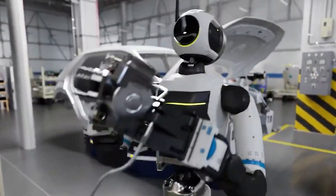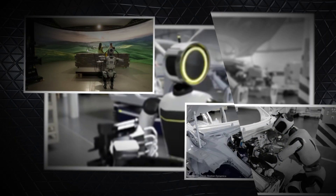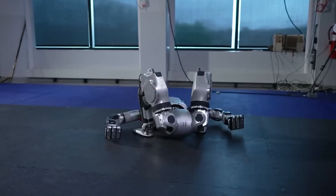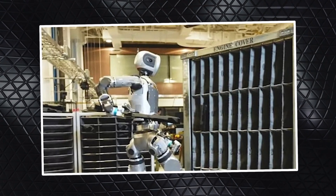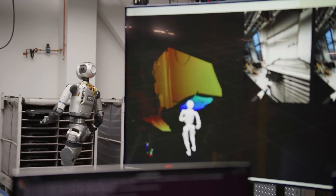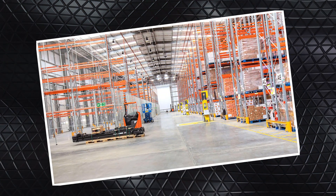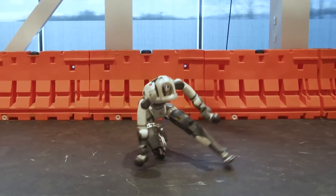With its machine learning smarts and precise manipulation skills, Atlas efficiently identified and placed components exactly where they needed to go — a clear sign the robot has what it takes to handle industrial tasks. It's also being prepped to work in low-light conditions and respond to urgent situations, making it even more adaptable to the challenges of real-world factories. If these trials go well, they could open the door for humanoid robots to become a regular fixture in factories, warehouses, and even construction sites.